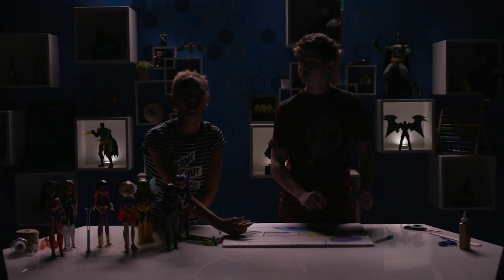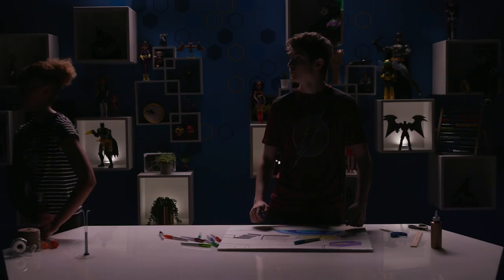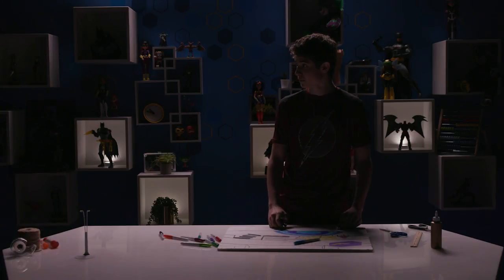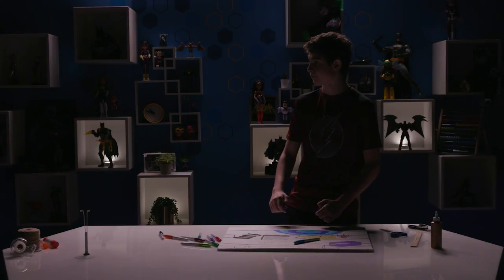Whoa, what happened to all the lights? I'm going to look for a light switch. Are you okay? Yeah, I think so. I found the light switch. That was weird. All right, now we just need to add the dolls.